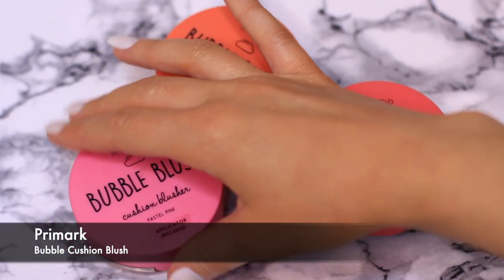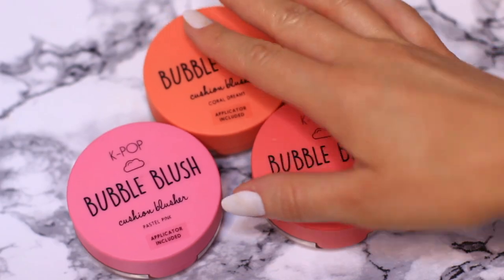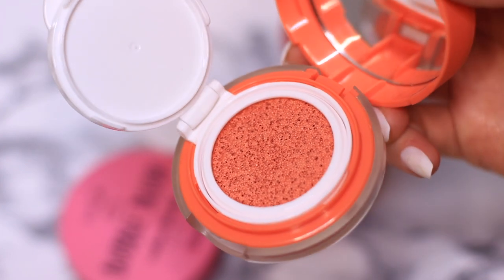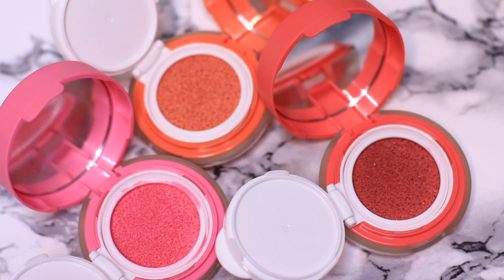Also in that K-Pop collection from Primark were the Bubble Blushes. These are so pigmented — unbelievable. They look like cotton candy, so intense and beautiful. They're pretty much out of date by this stage, but I can still use them for face charts as a kind of paint. But they're so cute — look at the packaging, beautiful.